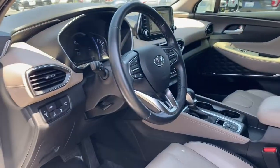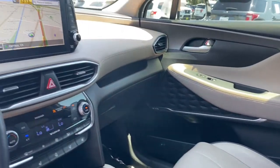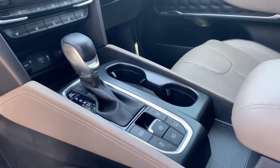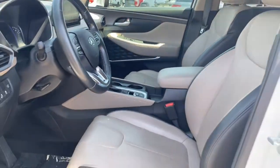Rest assured, your Santa Fe has everything you need to make excursions convenient, comfortable, and confident. Treat yourself to a test drive today. Our staff will toss you the keys and give you an outstanding customer experience. Thank you.